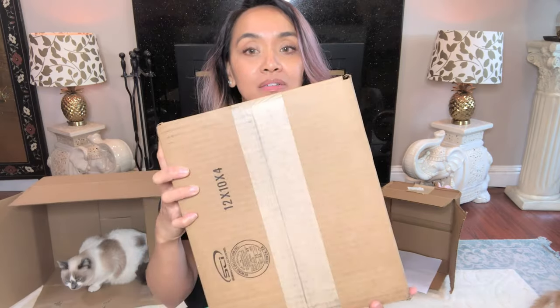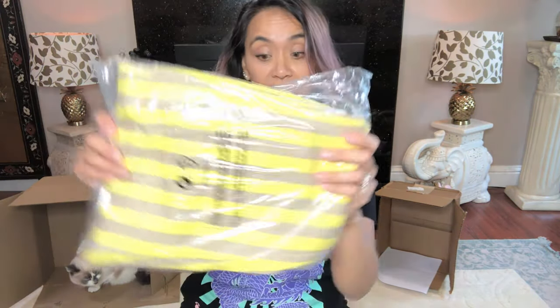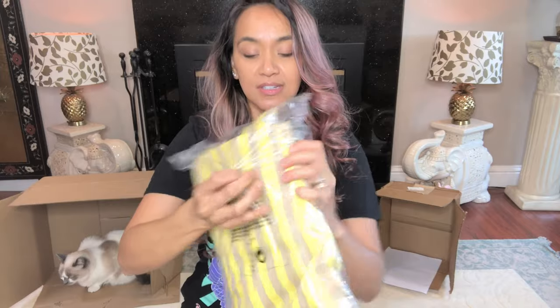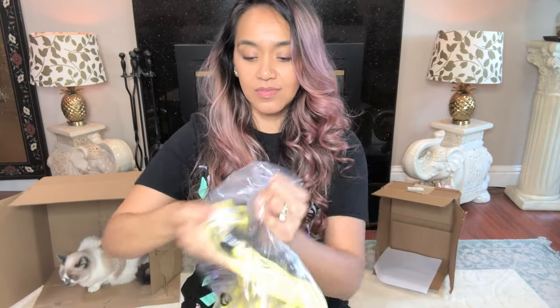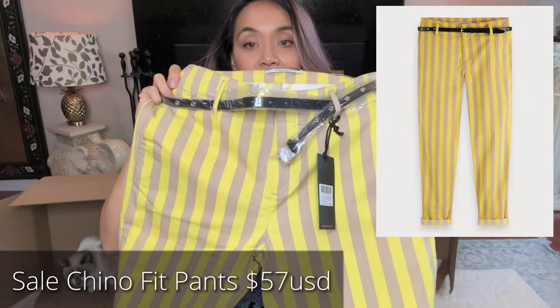Next up — this came with tissue paper typically, but I guess not this one. I think this one is outlet and the other is regular Scotch and Soda. I purchased three things because they were on sale. Oh, it doesn't match but I was hoping the yellows would match. Oh my god, these are still really cute — and they're like pants!